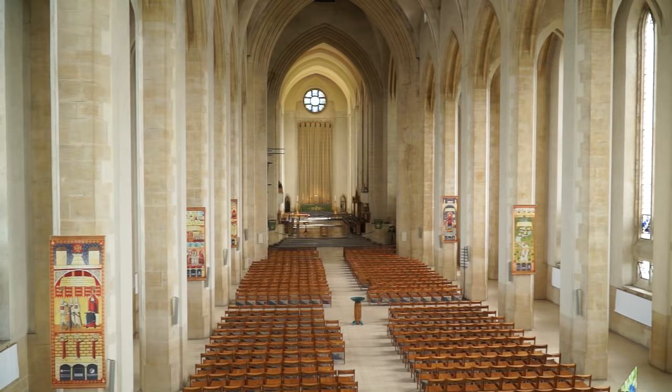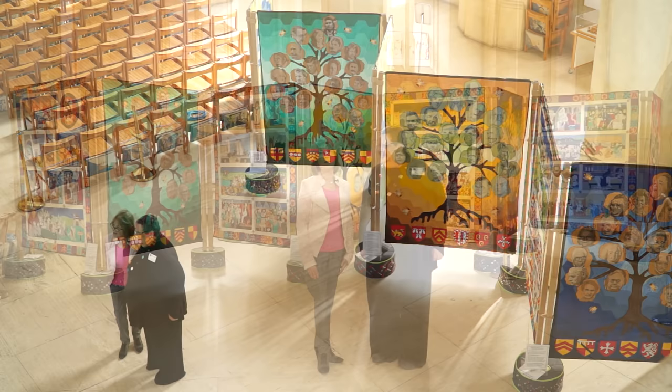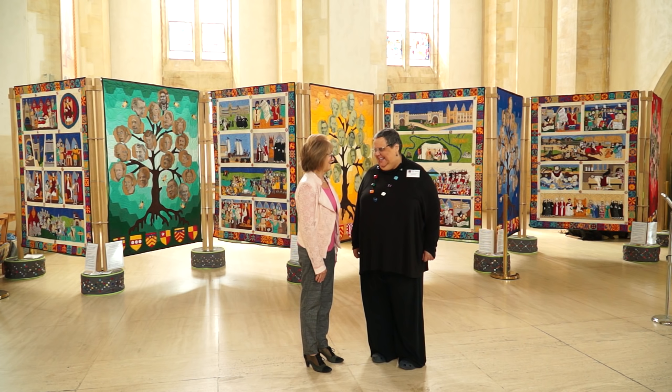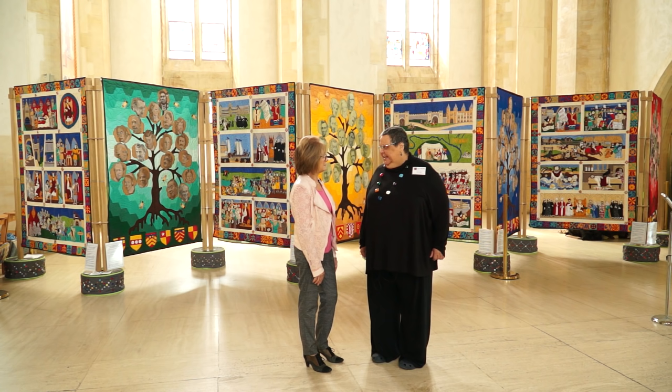Today we're at Guildford Cathedral. Paula Doyle is here with me and we are going to see her magnificent Magna Carta quilts which are finally finished. It's been a long haul, but they are looking wonderful. It's been a joy to make them with the rest of the Magna Carta quilters. There are eight quilts and they celebrate the 800th anniversary of the sealing of the Magna Carta, which happened on June 15th of this year, 2015.